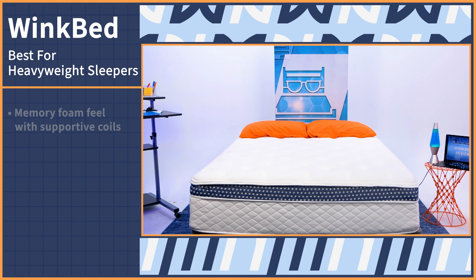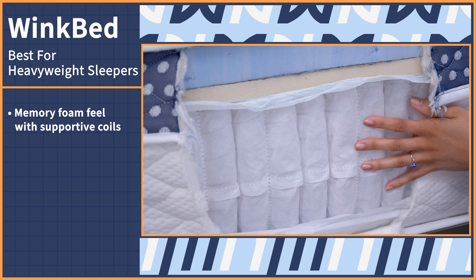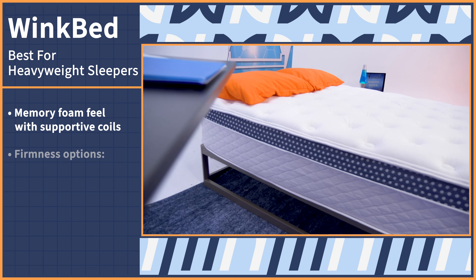That's a sign that this bed is very durable. Finally, the Saatva comes with free white glove delivery, so you have more time to catch a baseball game or bake an apple pie.